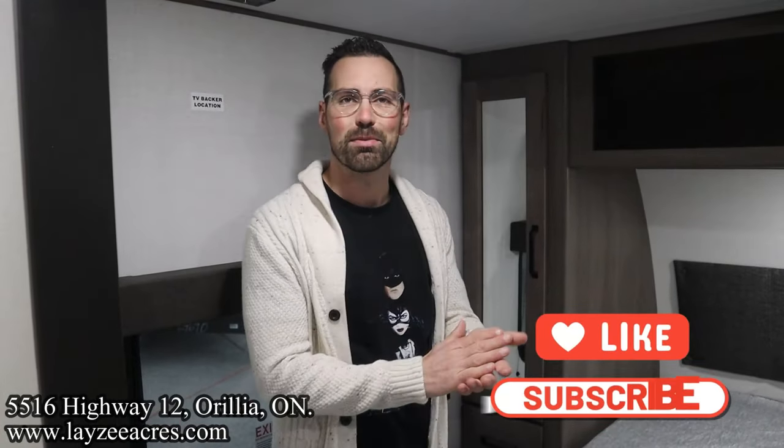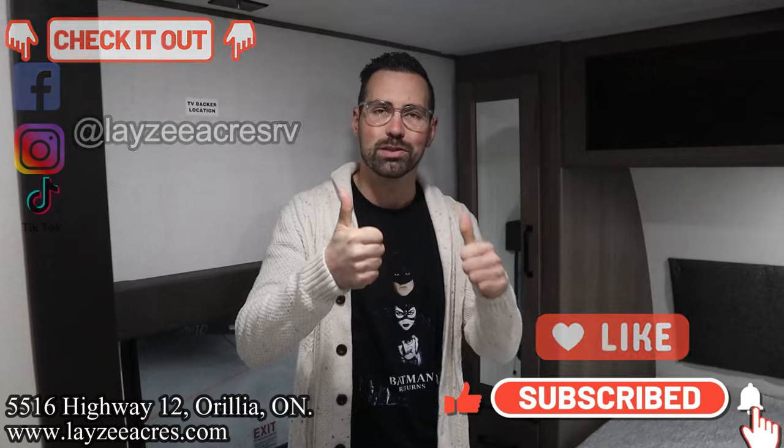Hit the like button, the subscribe button. Hit us up on Instagram, Facebook, and TikTok. Leave us a comment down below. Have yourself a good day.